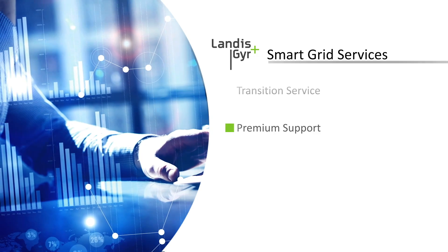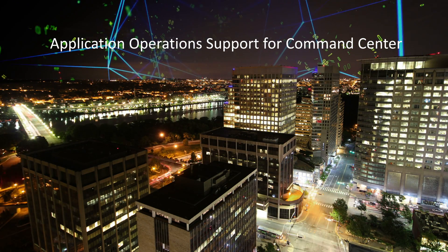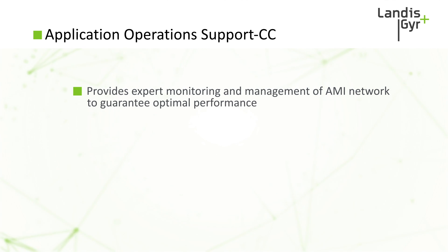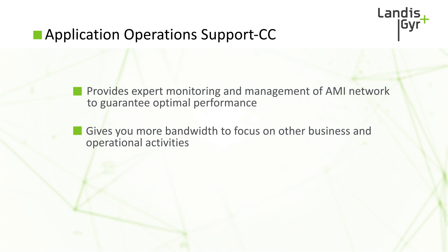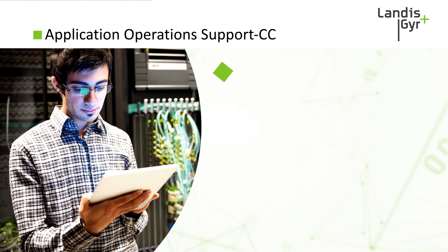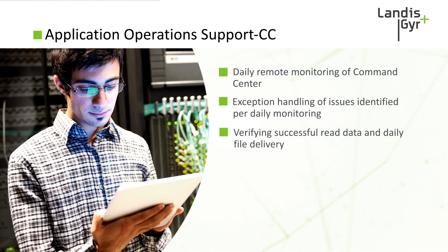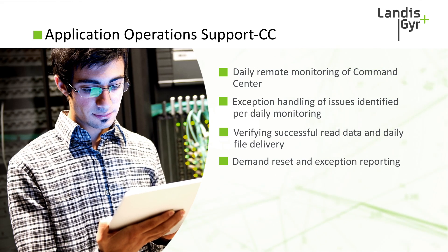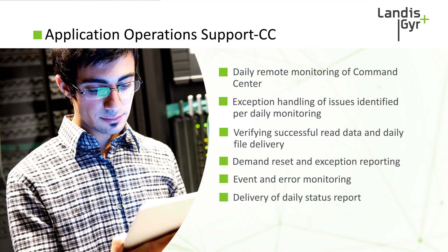We would like to highlight a few of our key smart grid service offerings. First, we have application operations support for Command Center — one of Landis & Gyr's most popular service offerings. It provides expert monitoring of your AMI network, making sure it's performing at the highest level possible, providing more bandwidth, and helping free up your resources so you can focus on other business or operational activities. This includes daily remote monitoring of your Command Center head end system, exception handling, verification of successful read data and daily file delivery, demand reset and exception reporting, monitoring of events and errors, and daily status reports summarizing the day's monitoring activities.